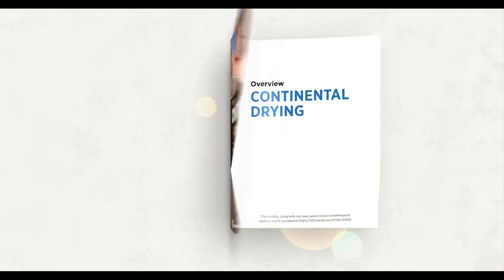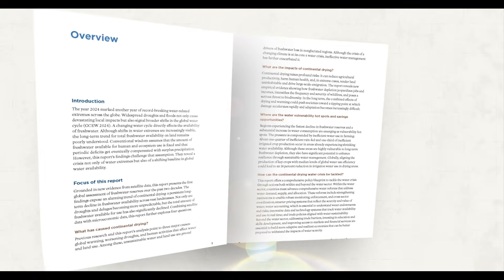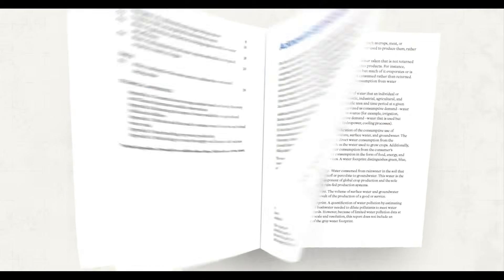Together, these priorities set the foundation for smarter water management and investment, connecting communities and ecosystems for a more resilient global water system. You can learn more about our planet's connected water system in the Global Water Monitor report, Continental Drying: A Threat to Our Common Future.